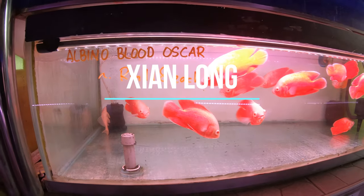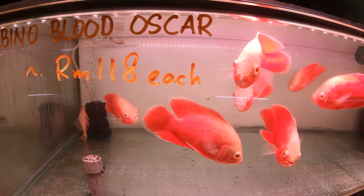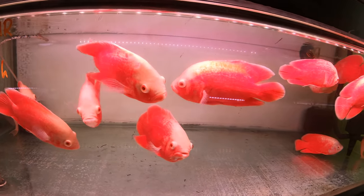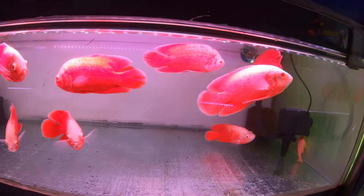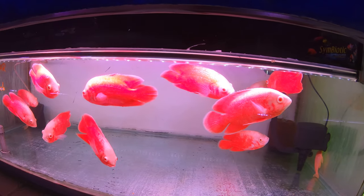After SA Fish World I head over to Xianlong. Check out these albino blood Oscars — these are the reddest Oscars I've ever seen. Totally gorgeous. I mean I'm not super into Oscars; I used to have a couple in my pond that I inherited from my aunt. But these guys are unbelievably red.